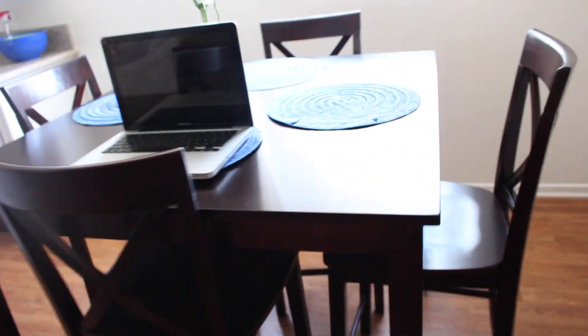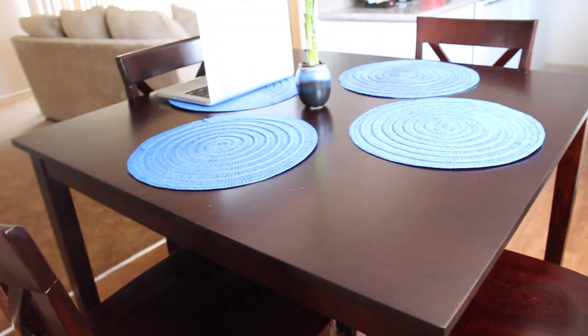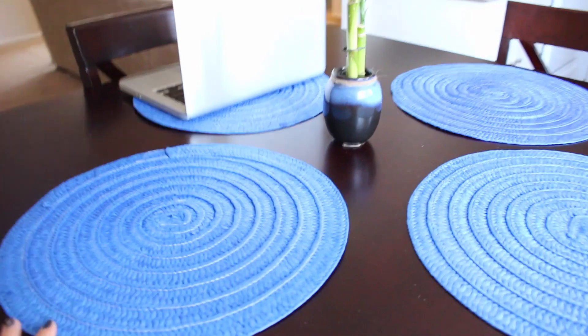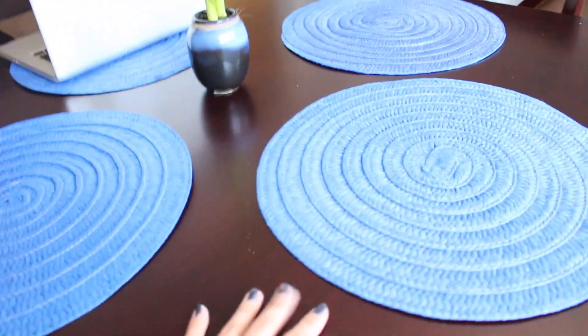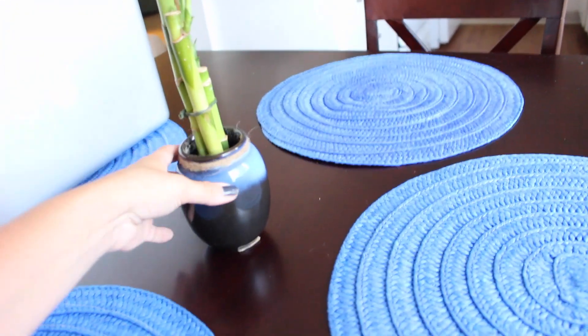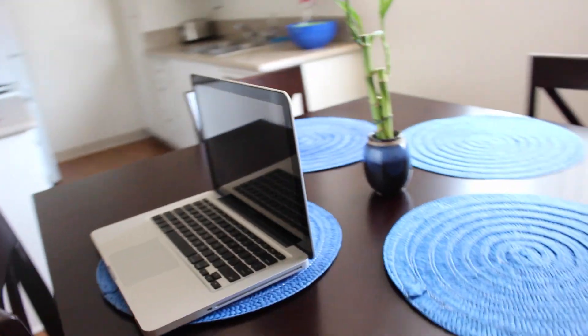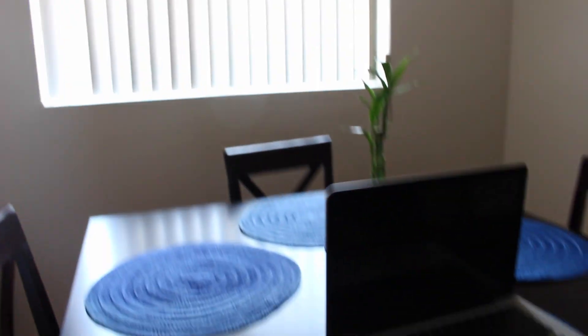And here we have the kitchen. You will never believe how much this entire dining set was — the table and the four chairs were $195. Can you freaking believe it? So cheap. These are some placemats; I think my mom got these for me at Home Goods. And then yesterday I went to the hardware store and I found this cute little bamboo plant. I decided to get it because it doesn't need any sunlight, so it's really perfect if you want a plant but don't have much sunlight.